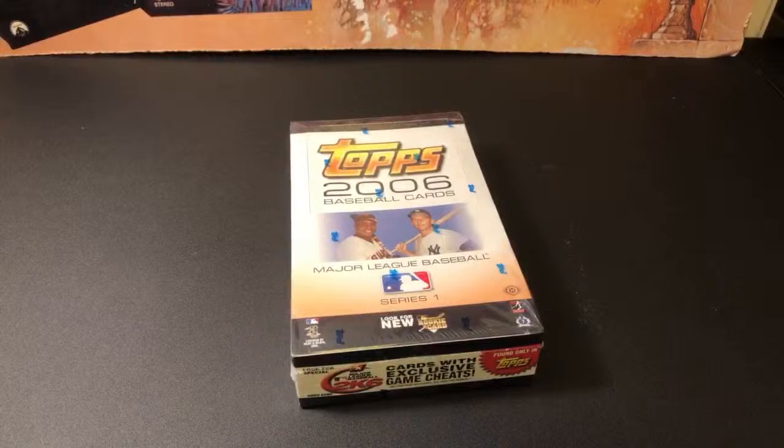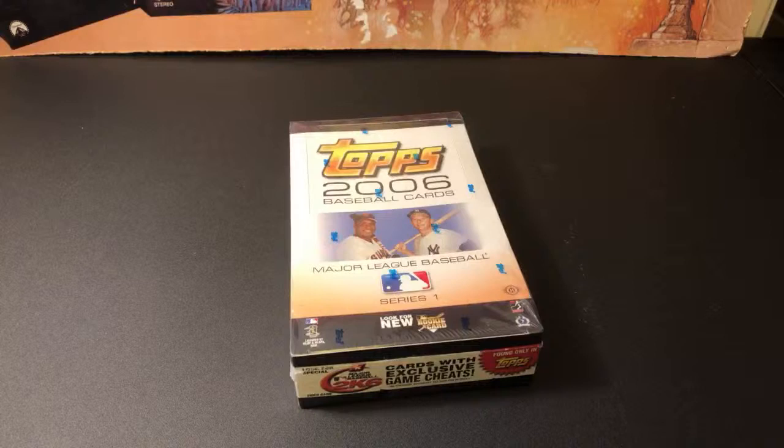Hey, what is going on everybody? Welcome to the live stream on another episode of Turn Back the Clock Tuesday. Tonight we are racing ahead to some newer years — 2006 Topps Series 1. Can't say I've ever opened a pack of these before, as I quit collecting in '97 and picked it up again back in 2013. So we're mostly chasing after inserts and autographs.